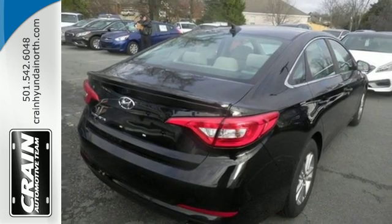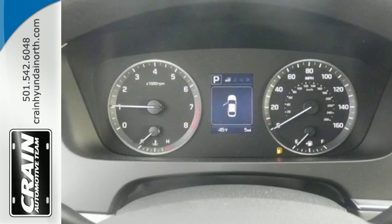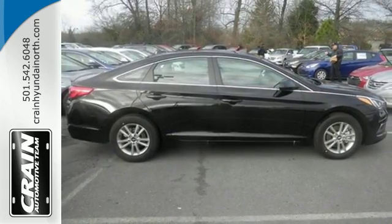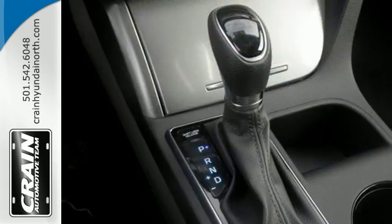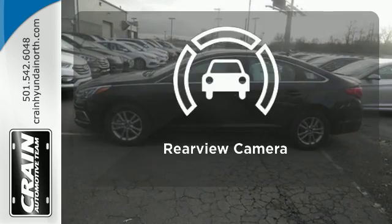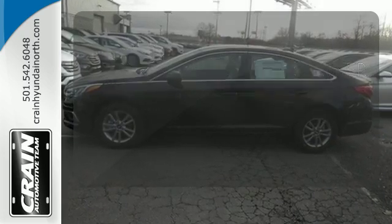This Sonata makes safe driving easy with the rear-view camera and Bluetooth hands-free phone system. Vehicle stability management further enhances safe driving, while BlueLink Telematics is there for you in case of an emergency and beyond. The backup camera gives you a clear picture of what's behind you.